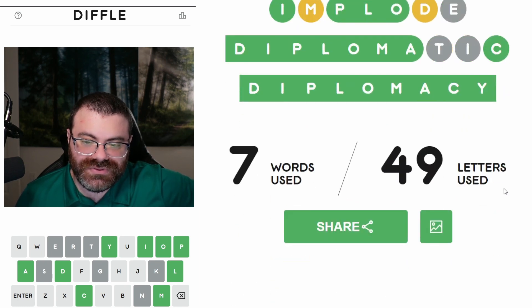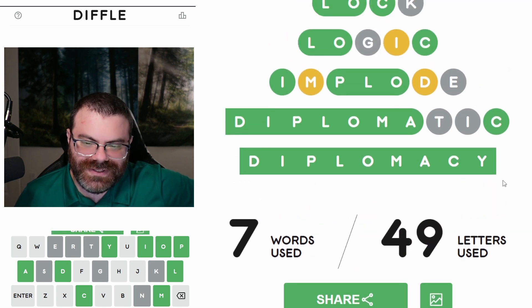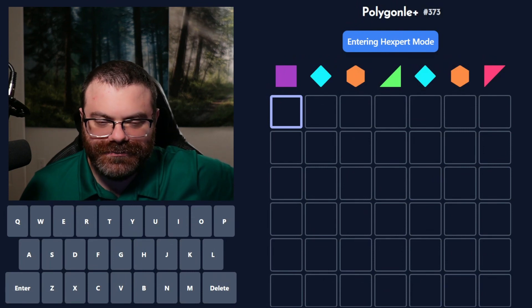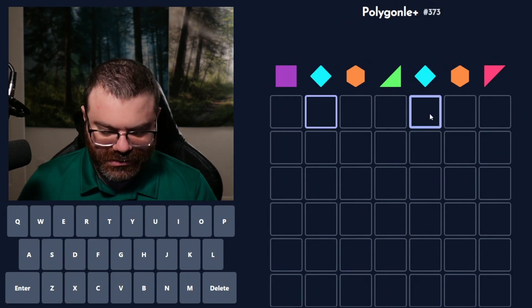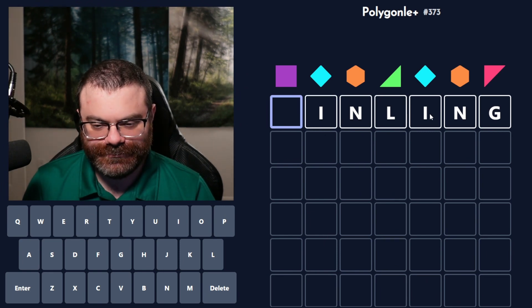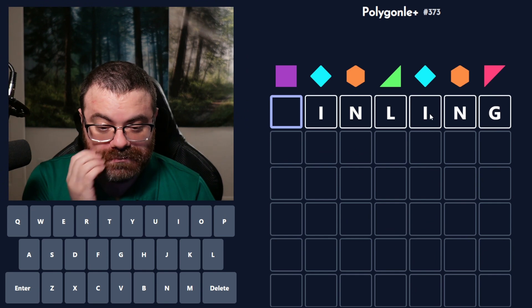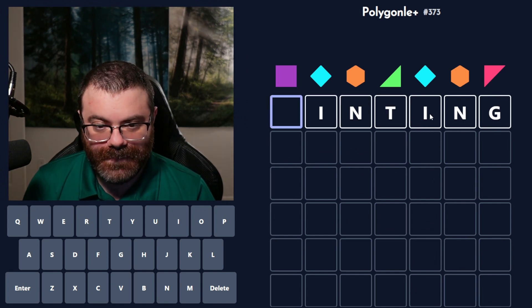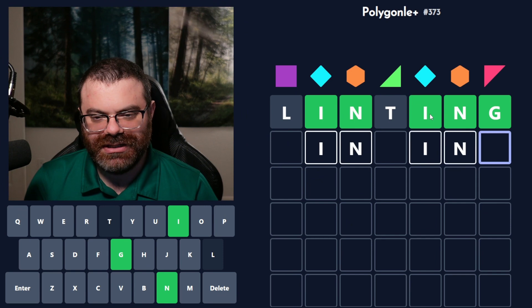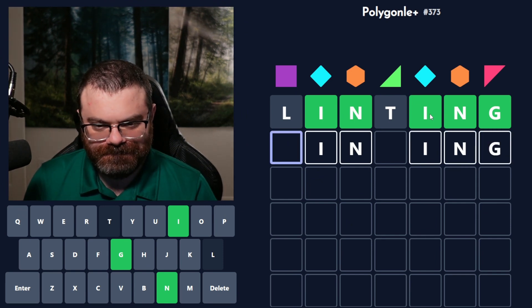Seven words used, 49 letters used — probably could have done better, but there we go. Let's do Polygonle. Make sure we're in hexpert mode. Let's look at '-ing' because this feels very, very plausible. T here maybe? Linting? Well, apparently linting's okay. So it is this ending, just not those letters. It's only a matter of time. It's not L — it's a good thing I tried the L, because I think L and T are the most likely to go here in my mind.